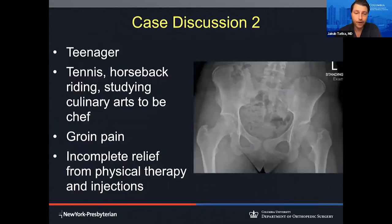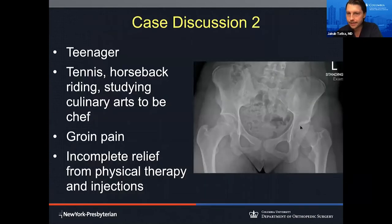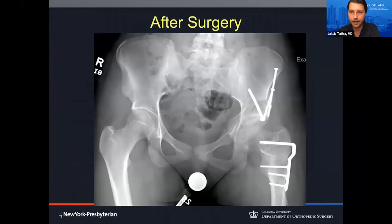Problems can also be on the ball side or femoral side of the hip. Here's a teenage girl I treated recently, diagnosed with childhood dysplasia and a proximal femoral problem. She had groin pain that was also refractory to conservative management such as physical therapy and injections. For this patient, we did two surgeries. First, a hip preservation surgery for the proximal hip to change the angles and orientation of her proximal hip so the ball would better fit in the joint. Then we did a periacetabular osteotomy to bring the socket to completely cover the hip.